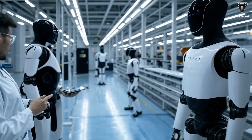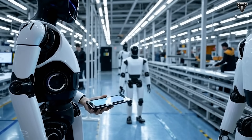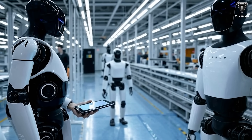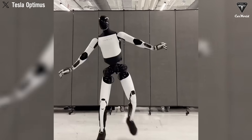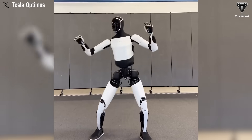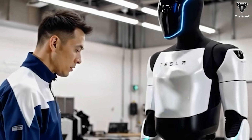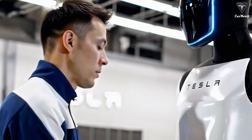Gone are the days when Optimus merely shuffled across a stage or performed pre-programmed hand gestures. In the latest clip, the robot jumps, balances gracefully on one leg, and shifts its weight with fluid precision — all while its safety tether remains slack. For the first time, a mass-production prototype is demonstrating this level of composure, underscoring Tesla's aggressive push from research to full-scale production.